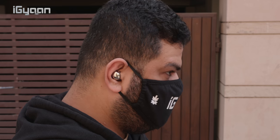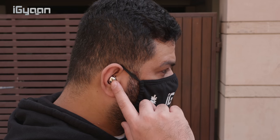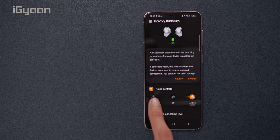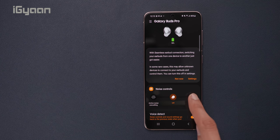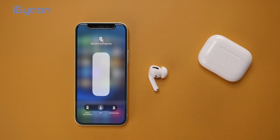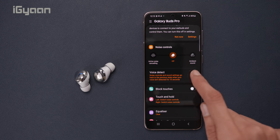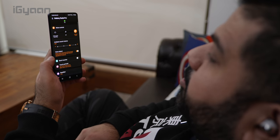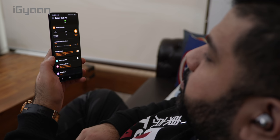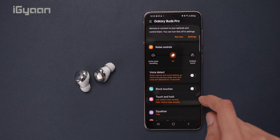The Galaxy Buds Pro offer active noise cancellation much like the AirPods Pro, and it works really well, muting out a lot of ambient sound. You can also go into ambient sound mode, which amplifies your surroundings and your voice — a very enhanced version of the transparency mode on the AirPods Pro. A cool feature exclusive to the Galaxy Buds Pro is voice detect: when ANC is on and you start speaking to someone, it automatically detects human voice, turns off noise cancellation while you talk, then reactivates it when you stop. You can enable this from the Wearables app.